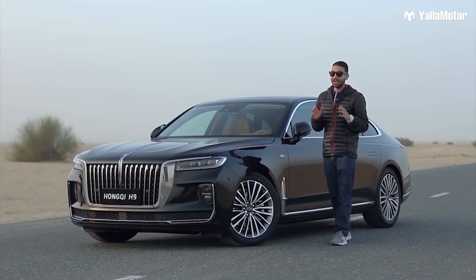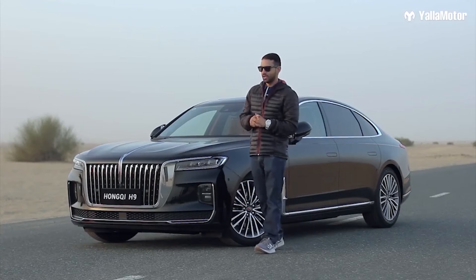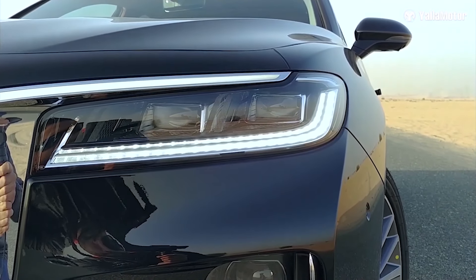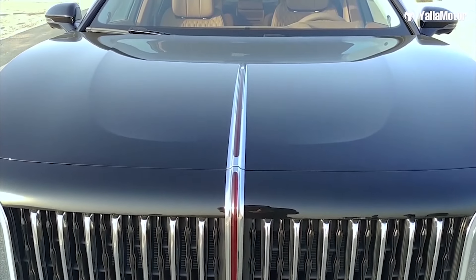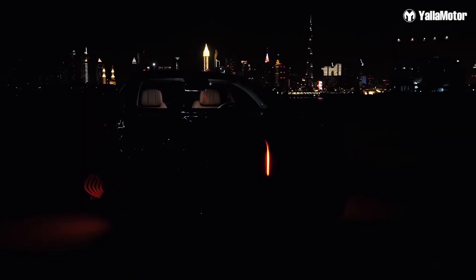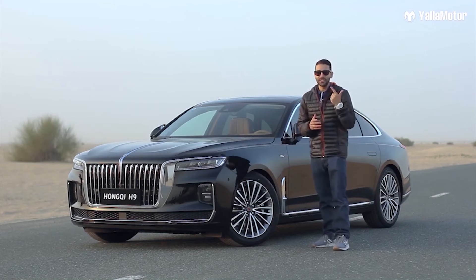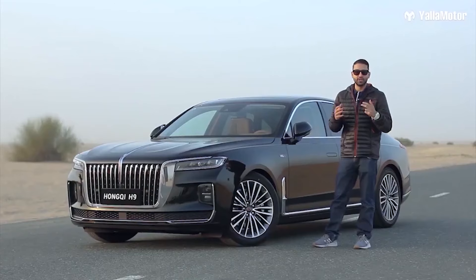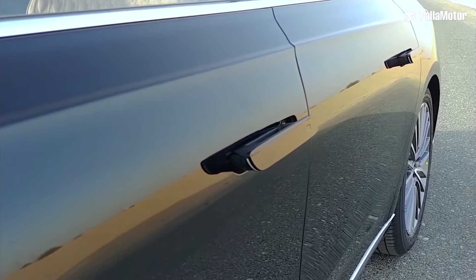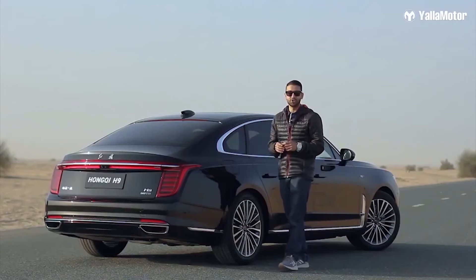The Hongqi H9 is unlike anything else out there — it has an identity of its own and is bound to turn heads wherever it goes. The large chrome grille, which makes it look commanding and luxurious, is flanked by matrix LED headlights. A sleek red line runs down the hood, there's a thin red line on the fender, and at night there's a red welcome light as well. Depending on the version, you can choose from 18-inch, 19-inch, or optional 20-inch alloy wheels. All versions feature ultra-cool pop-out door handles that give the car an extremely sleek and aerodynamic design when not in use.